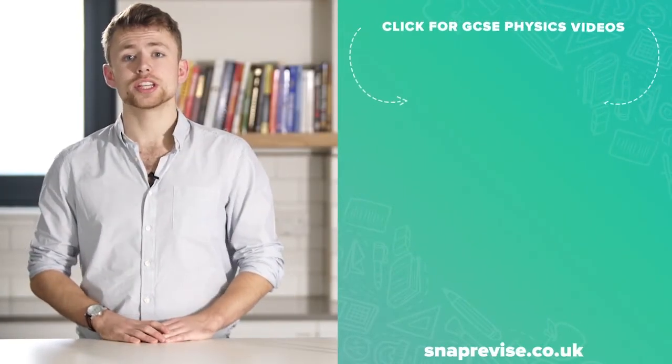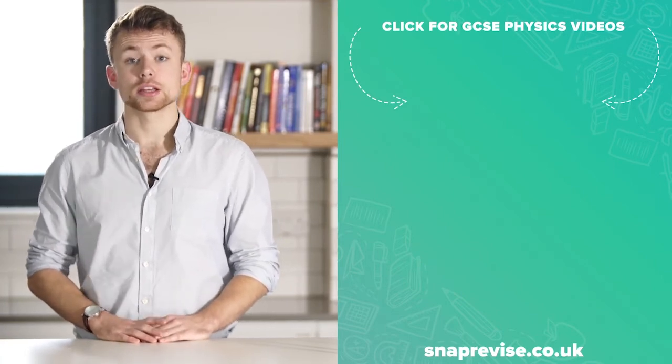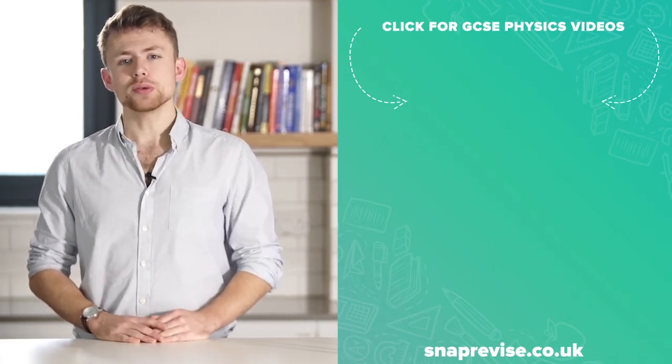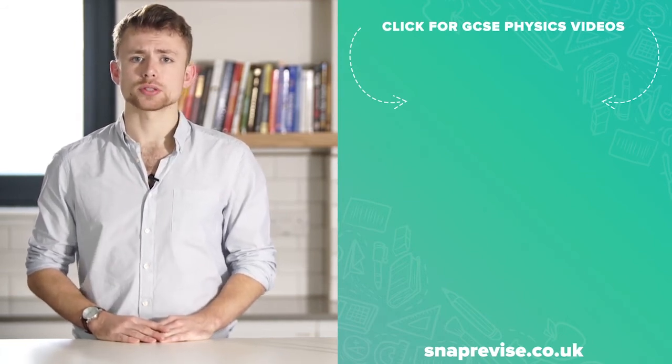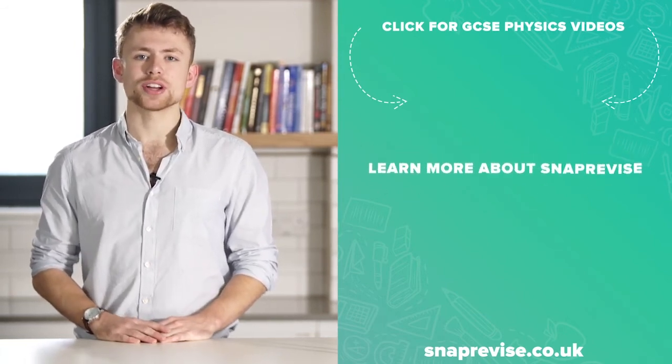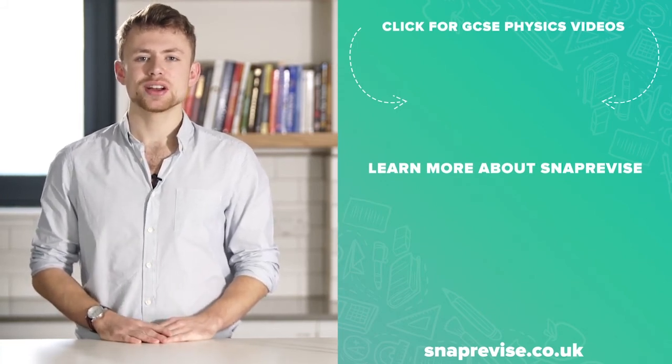Hey guys, I hope you enjoyed the video. If you're looking for an amazing GCSE physics and combined science resource, join me today in my series of engaging bite-sized video tutorials. Just click the SnapRevise smiley face and together let's make physics at GCSE a walk in the park.